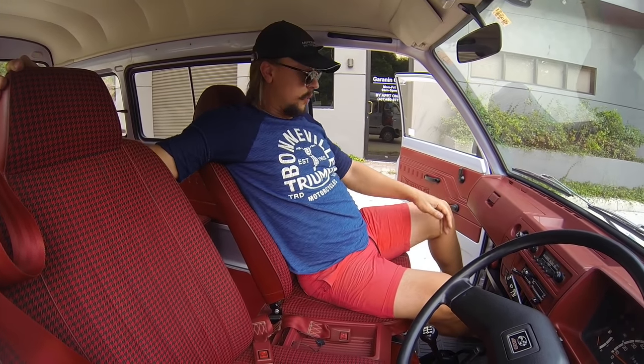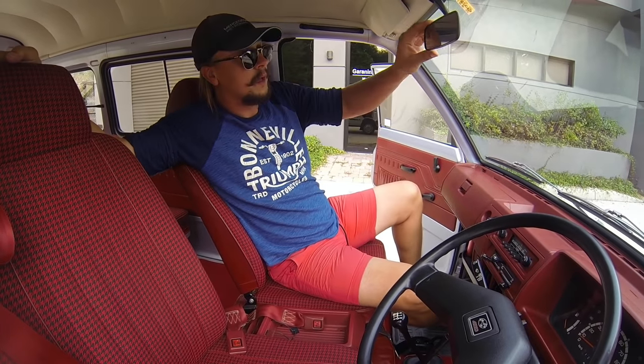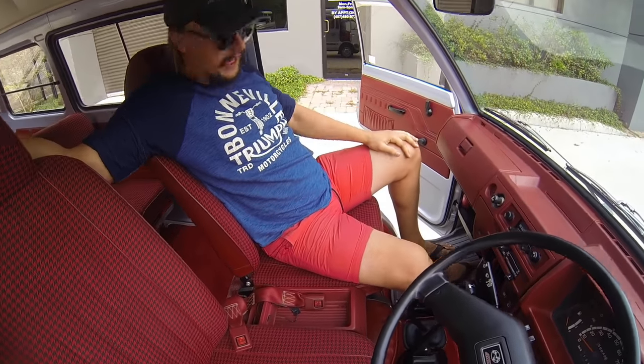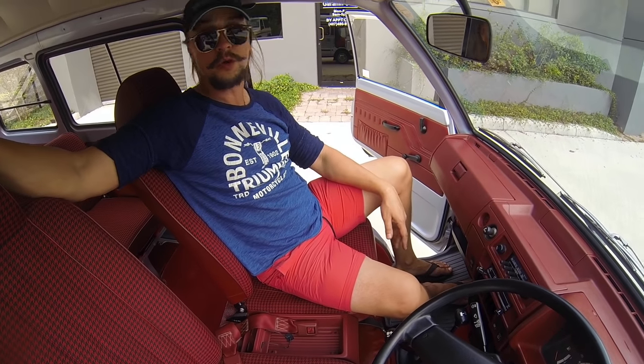It really is comfortable. Notice my legroom — there you go. I can actually recline and cruise in style. Now we're going to go ahead and hop in the back and we'll show you what's going on back there.